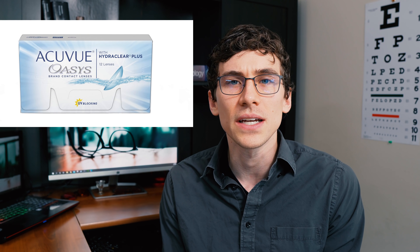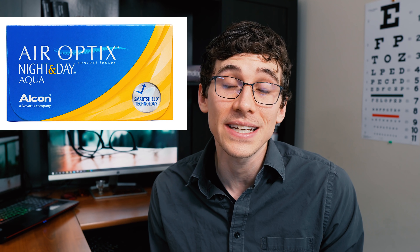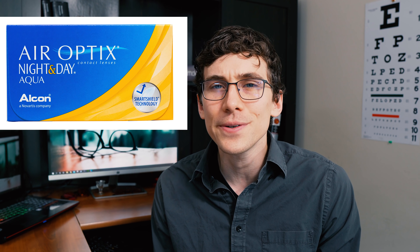The Biofinity lens is approved by the FDA for up to six nights of extended wear. Another option is the Acuvue Oasis lens, which has a DK/T of 121 — also approved for up to six nights of extended wear. Then there's the Air Optix Night and Day lens, which has one of the highest DK/T values right now at around 174, and that lens is actually approved for up to 30 nights of extended wear — yes, 30 nights in the same contact lens.